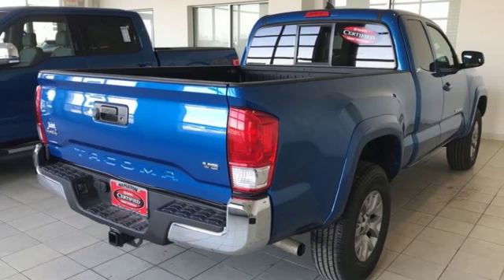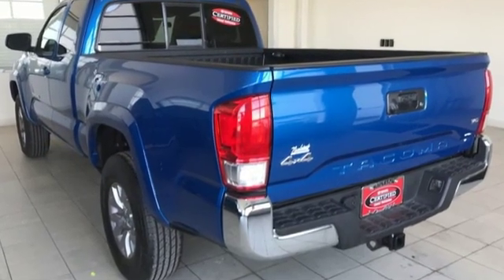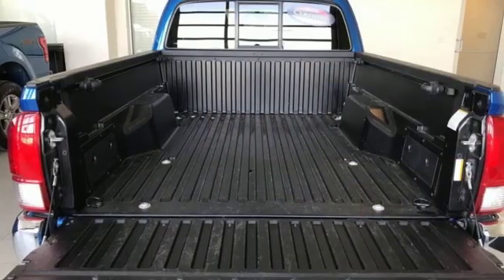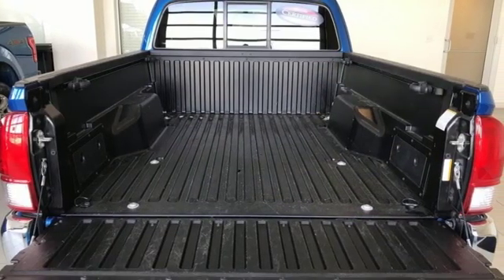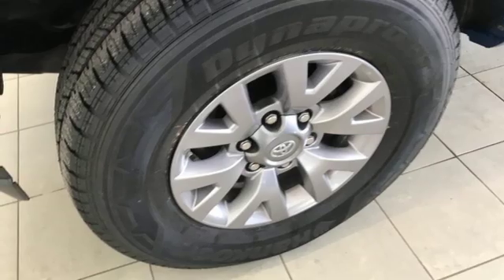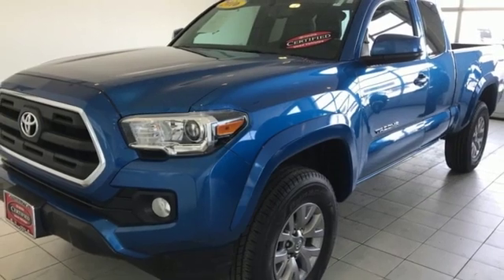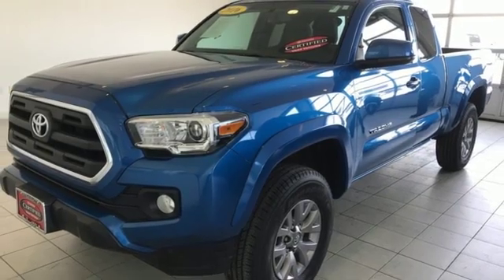A great vehicle is comprised of great features like these: automatic transmission, electronic shift on the fly, front tow hooks, streaming audio, wireless phone connectivity, manual tilting steering column, 4-wheel drive, and V6 engine. Kelley Blue Book finds the Tacoma nearly as capable as a full-size pickup, but without the extra bulk or poor fuel economy.